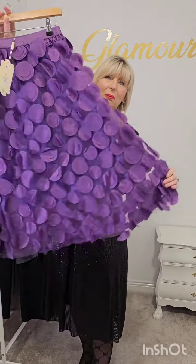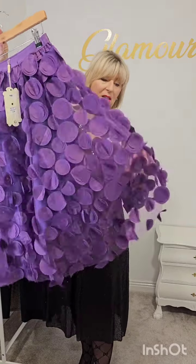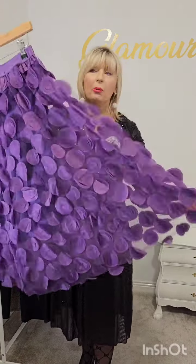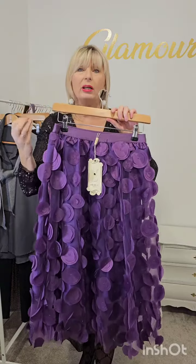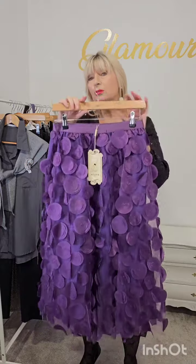This is a lovely skirt, it is a bit of fun — they retail at 60 euro. We did them before in black and they sold out, so we also did them in purple. This is fabulous with black, white, chocolate brown, natural beige, and cream. It is a beautiful piece at 60 euro.